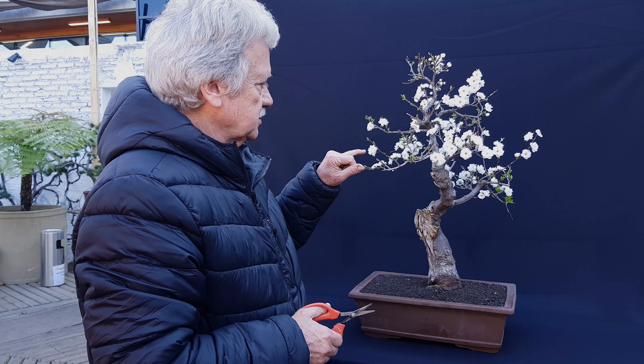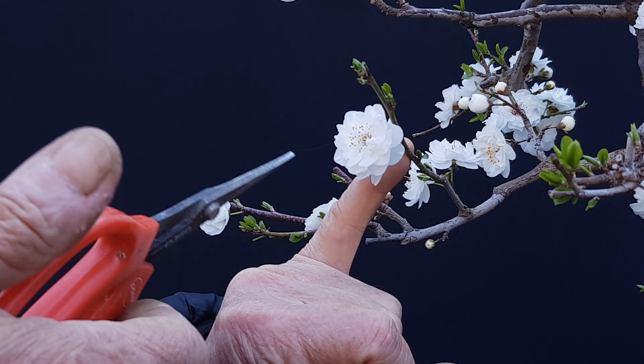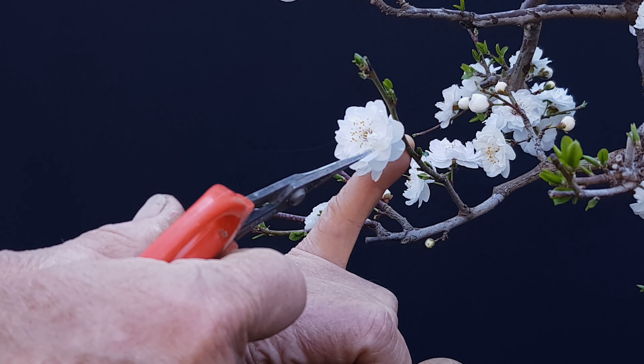Eso lo vamos a ver en otro vídeo. Lo que quiero que vean es esto: quiero mostrarles la característica de este pruno.